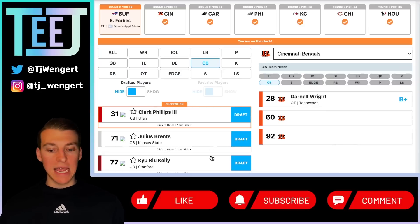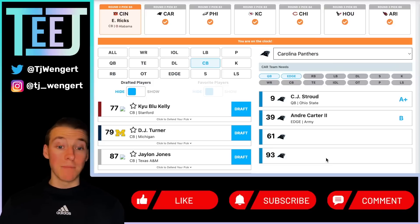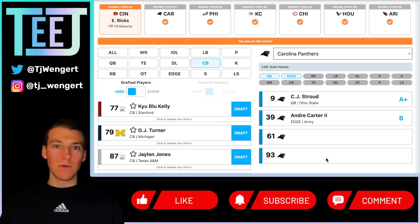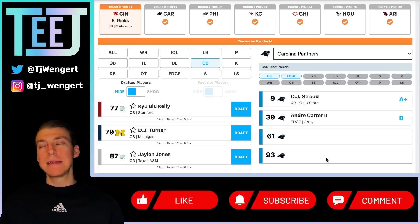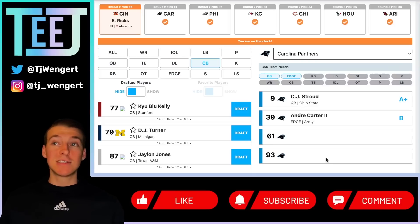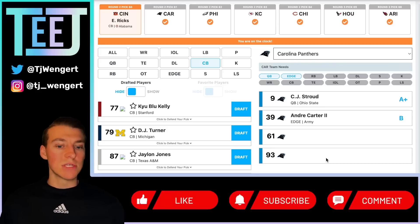Cincinnati Bengals at 60 — Eli Ricks. A really interesting player — when on the field he's been really good both with LSU and Alabama. A little slow to get on the field at Alabama this year, which is a concern, but when he plays he shows quality. Cincinnati is trying to add more corner depth. Depending on what happens with Cam Taylor-Britt — maybe he becomes the Von Bell replacement at safety — then Eli Ricks, Chidobe Awuzie, and Mike Hilton in his last year of his deal form a strong corner group. If Taylor-Britt stays at corner, Ricks is one of your top three corners and will see the field. Either way, a worthwhile pick for Cincinnati.